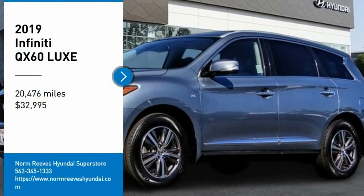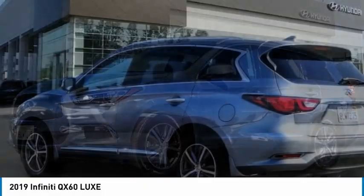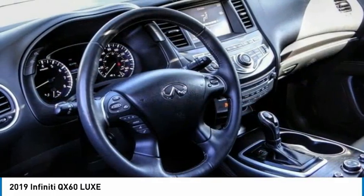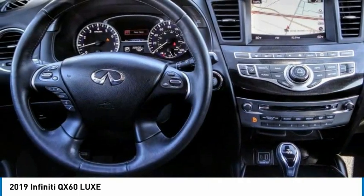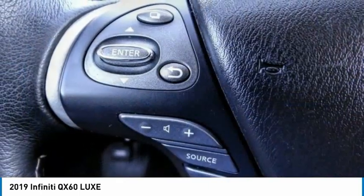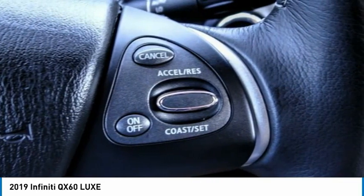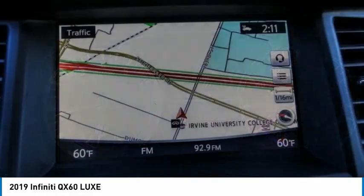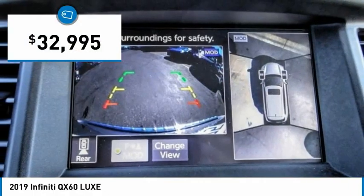Come test drive the 2019 Infiniti QX60. The Infiniti QX60 is the perfect blend of luxury and practicality. This crossover SUV not only provides ample space for passengers and cargo, but also an interior that screams luxury. In addition, the QX60 offers extremely high levels of safety, all with a sleek new design and is priced below $35,000.